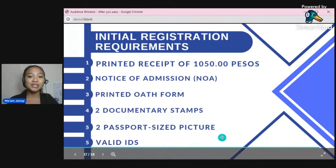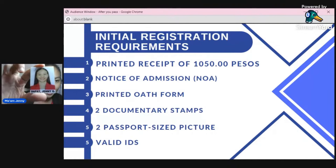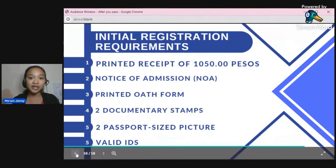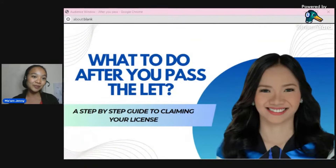You'll also need a passport-sized picture, which you will paste onto the form. So make sure to also bring glue when you go to claim your ID. This was mine — you can see it's a passport-sized picture with the name printed below. And of course, still bring your valid IDs. After your initial registration appointment and submitting everything, they will let you wait for a while and then give you your license. And that's it — congratulations, you have your license! That's how I got mine. I hope I was a little help. Thank you so much.